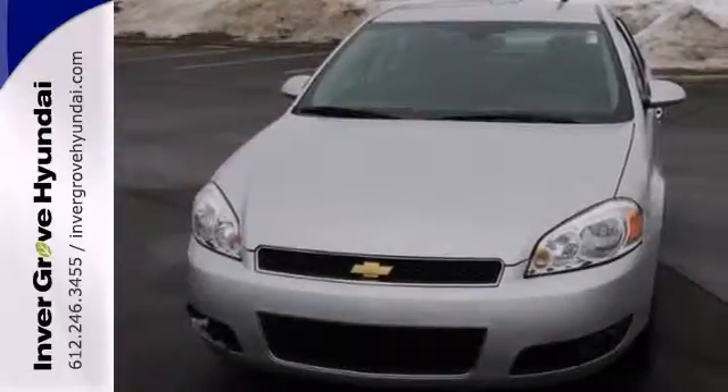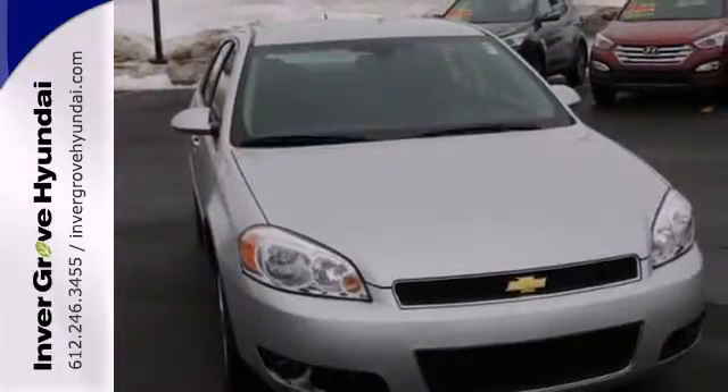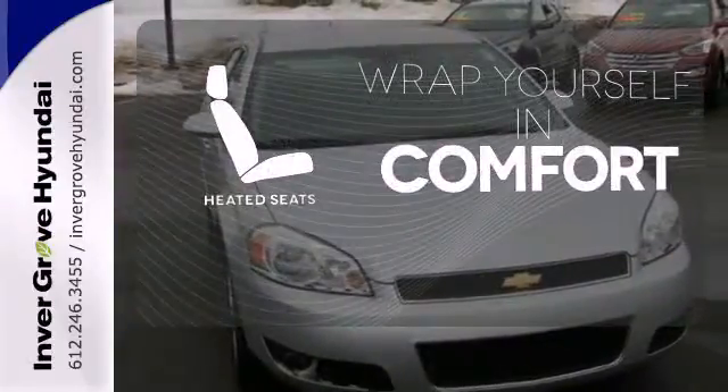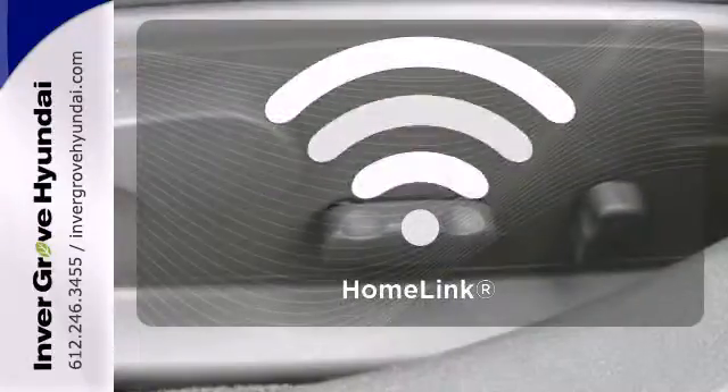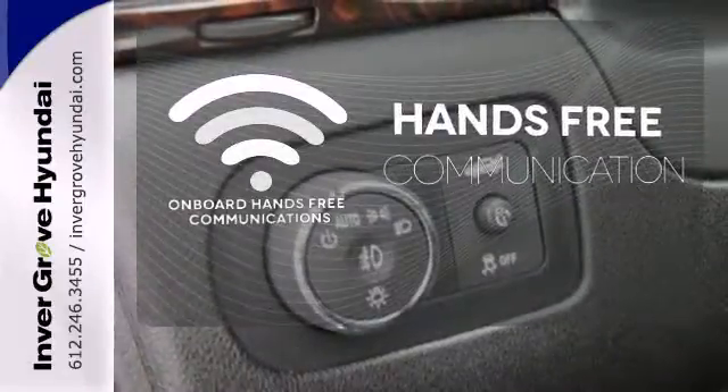This full-size sedan is also stylish on the outside with alloy wheels and dual exhaust. Ward off the chills with heated seats. Doors open and your path is well lit with HomeLink. Activate your drive with your voice thanks to onboard hands-free communications.